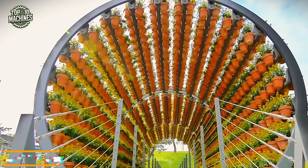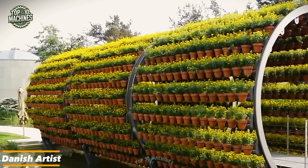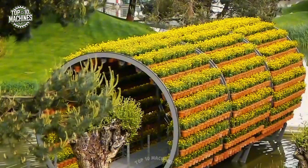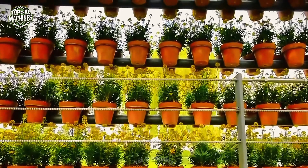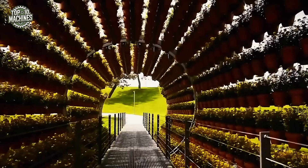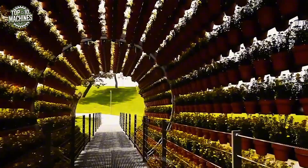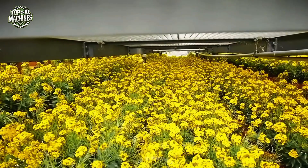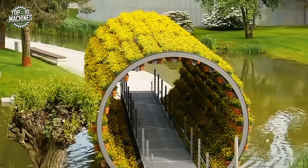Deep within Germany's Autostad Park, Danish artist Oliver Ilyassen has crafted a one-of-a-kind sensory journey called the Scent Tunnel. This captivating installation features 2,060 motorized flower pots that slowly rotate to create a dynamic, immersive corridor of scent and color. As visitors pass through, they're enveloped by evolving floral aromas like gold lacquer, pansies, and lavender, creating a shifting experience of nature, design, and technology.